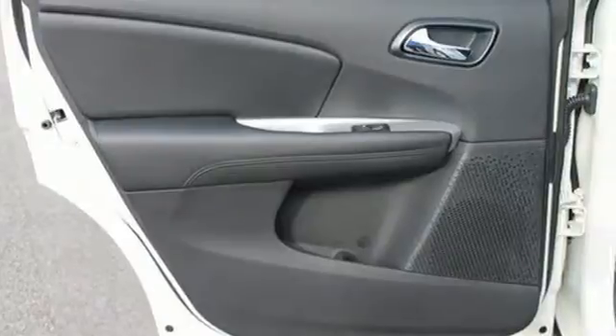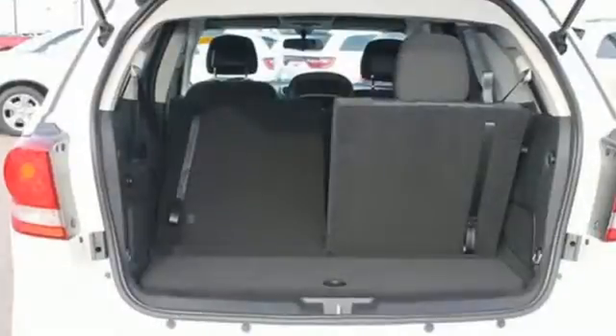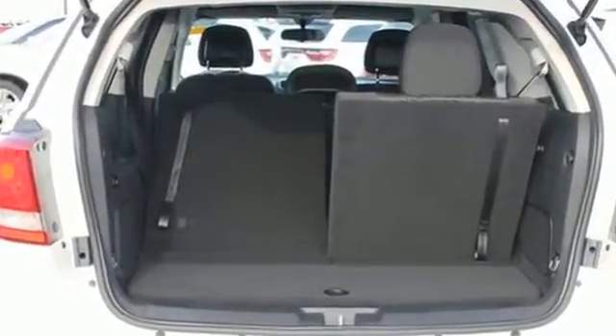Pack in and go, and enjoy features like a touch screen display, dual zone air conditioning, in-floor storage bins, and a fold flat rear seat.